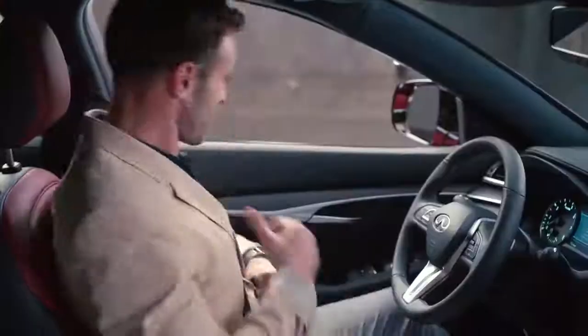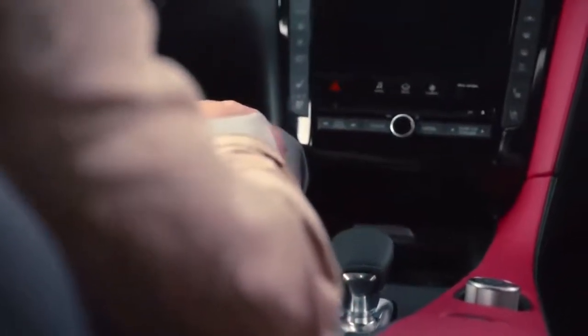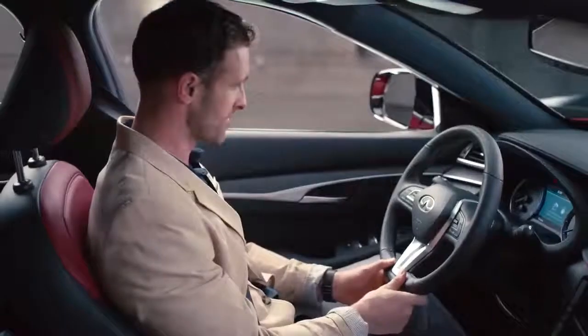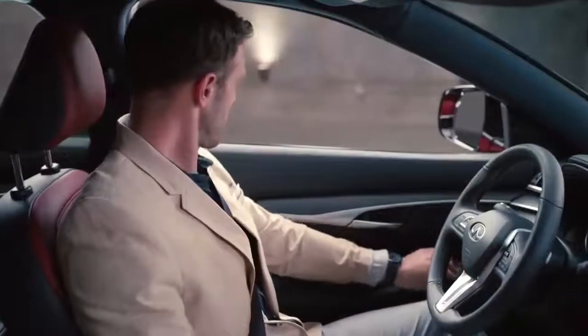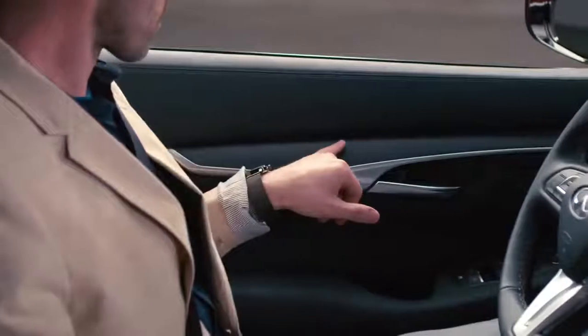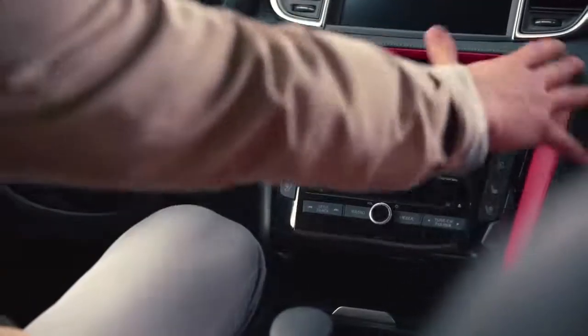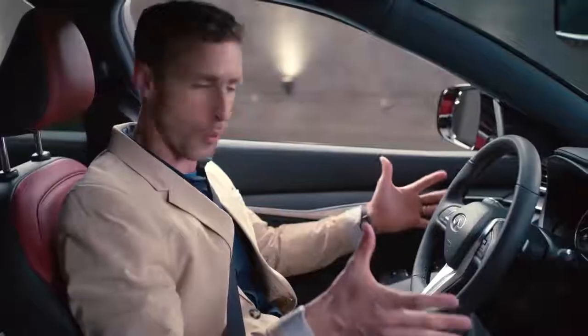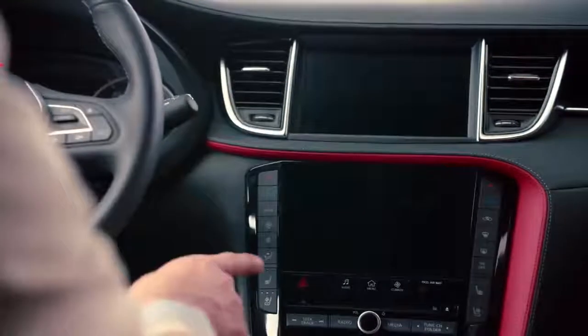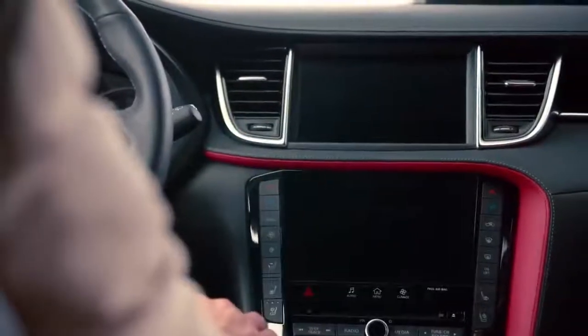First thing that stands out inside is Monaco Red — this really pops. These are very comfortable seats; the semi-aniline leather feels very nice, with nice stitching. Even the grain of the wood leads your eye all the way around to the front, where you get a very nice driver-centric dash tilted towards the driver. There are two screens: navigation up top, comfort and convenience below.